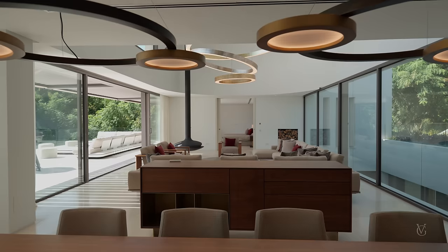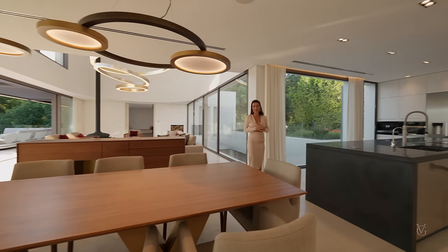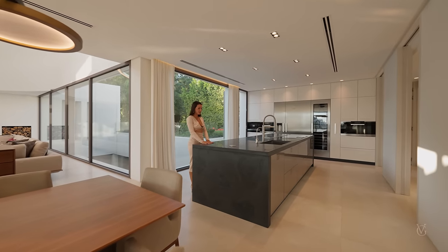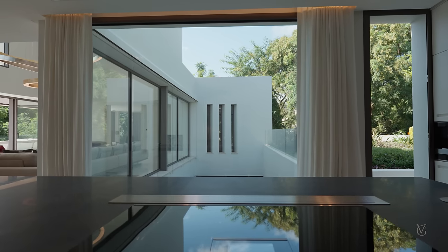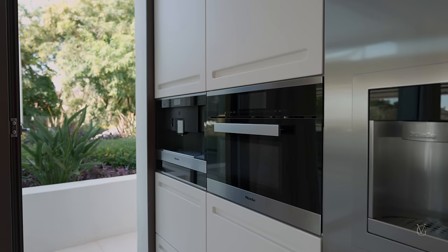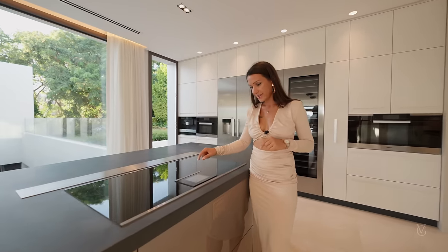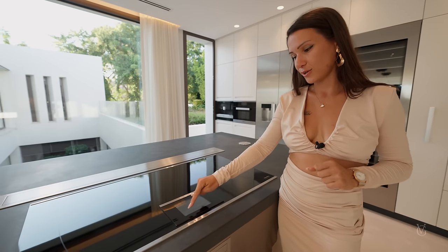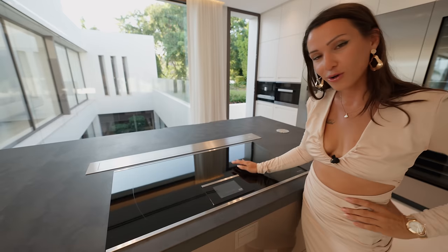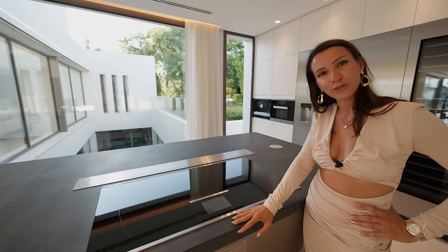Seating for ten, beautiful light fixtures above, a gorgeous wood table in the middle — and that connects us to this grand kitchen, something I've been waiting to show you. We've got a large American island with bar seating for three, Gaggenau appliances and Miele as well. We've got the smart Miele induction — it's touch-controlled. Here you can choose all your settings and it actually shows you the time. Have you ever seen an induction that shows you the time?